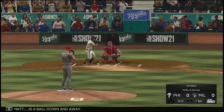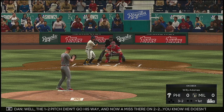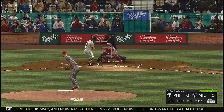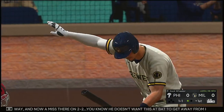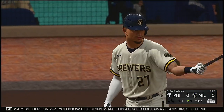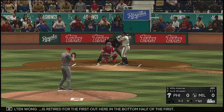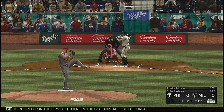Ball down and away. The one-two pitch didn't go his way, and now a miss at two and two. He doesn't want this to get away from him, so I think we're going to see a challenge pitch on a full count. He throws him the fastball there. Kolten Wong is retired for the first out in the bottom half of the first.